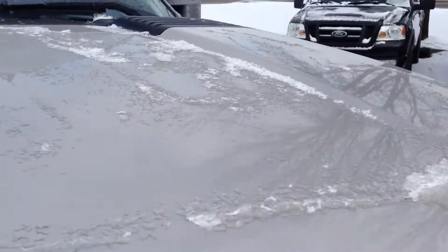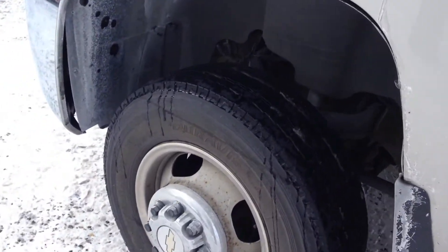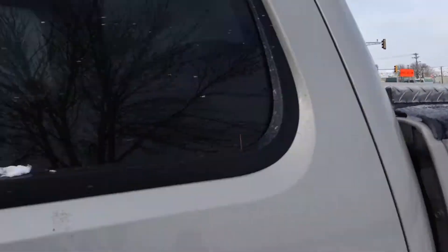Beautiful truck. Let's get a close-up of the paint — the paint's in real nice shape, body's very straight on this clean title 3500 HD. It has nice Evo tires and a toolbox in the bed.